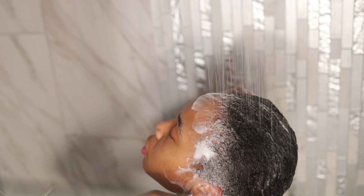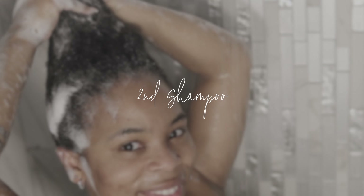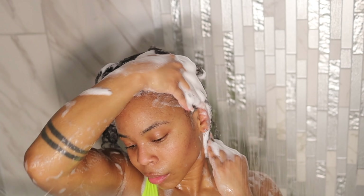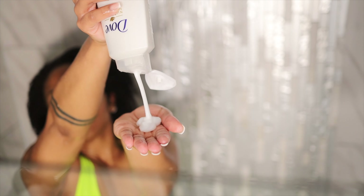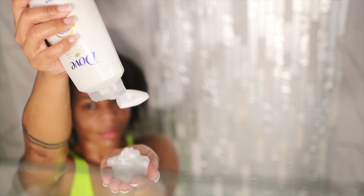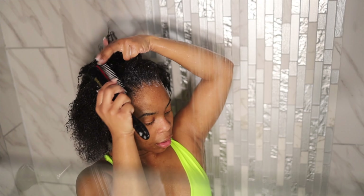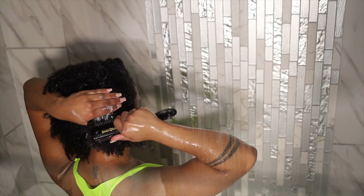I normally only do one shampoo, but I'm gonna be doing two in this video because my hair was straight for two weeks and I used lots of edge control, lots of products, hairspray, and so forth — so I really want to get all that gunk out. Here I am with my Denman brush and the Dove conditioner, making sure I spread it everywhere — on my scalp, at the ends of my hair, and on my edges.